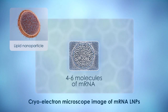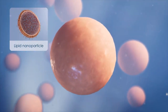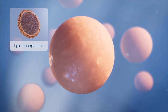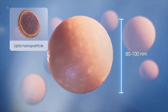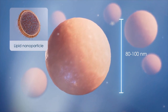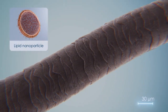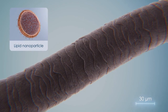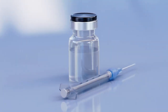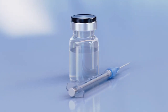Each LMP contains between 4 and 6 mRNA molecules. For cells to efficiently absorb them, LMPs need to be within a certain size range. The typical diameter of an mRNA LMP is around 80 to 100 nanometers — that's one one-thousandth the width of a human hair. They're so tiny that each dose of an mRNA vaccine contains trillions of individual LMPs.